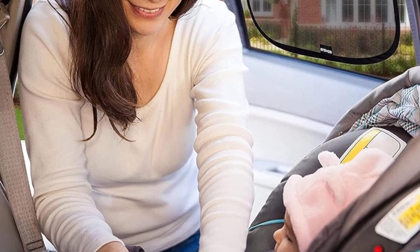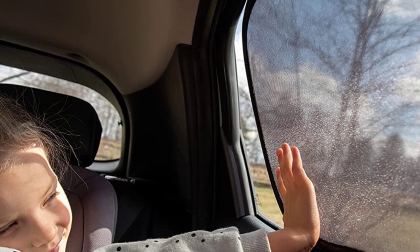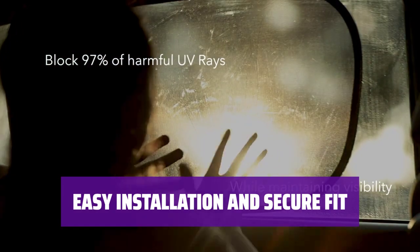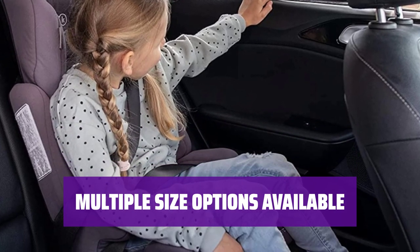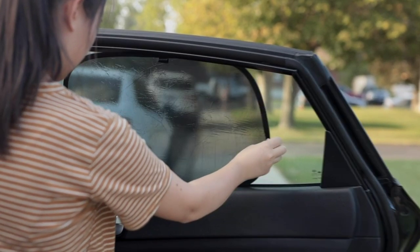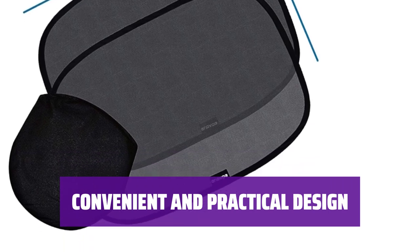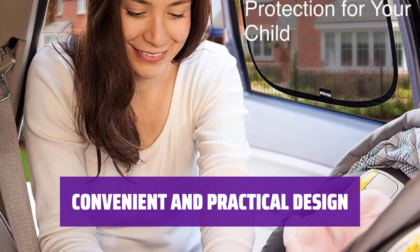Number 2: Looking for a convenient way to keep the sun out of your child's eyes in the car? The Innovo Sun Shade is designed to be installed on side windows, blocking 90% of UV rays while still allowing visibility. With a mesh fabric filter and static cling technology, this shade easily sticks to the glass and stays in place. Just be cautious when rolling down the window with the shade attached. Available in medium (21 by 14 inches) or larger sizes, and in packs of 2 or 4 for added coverage.